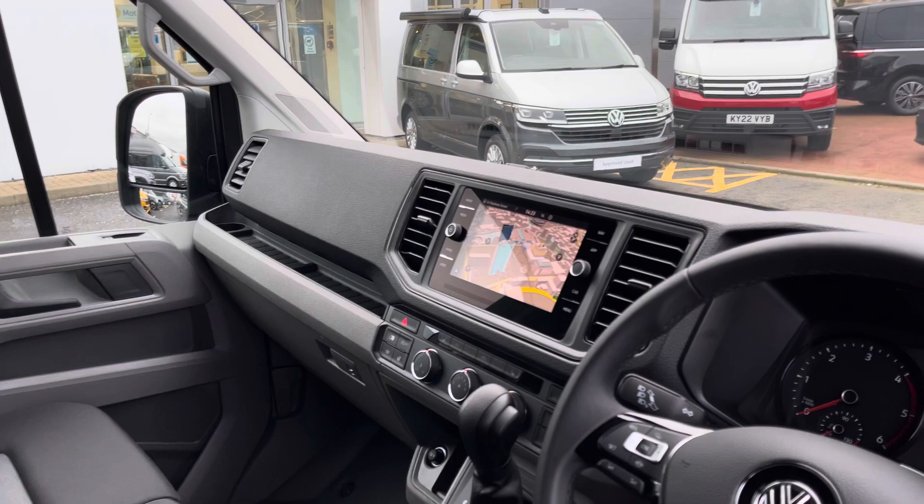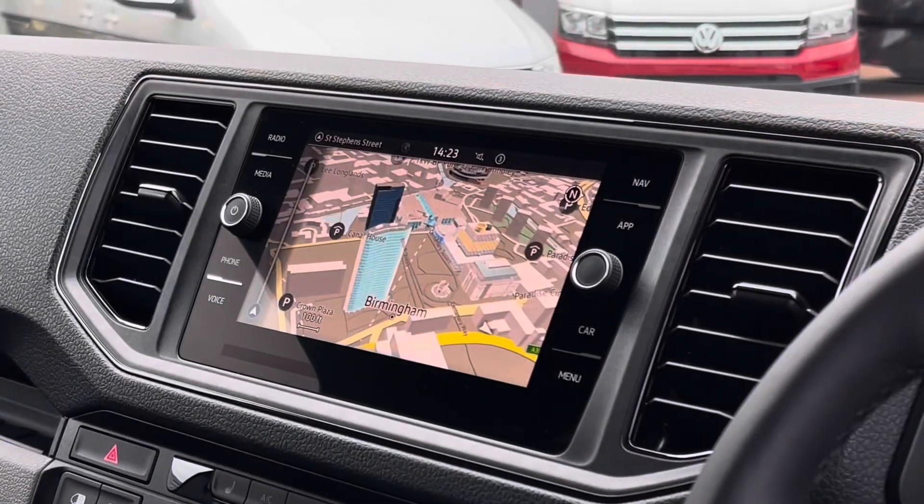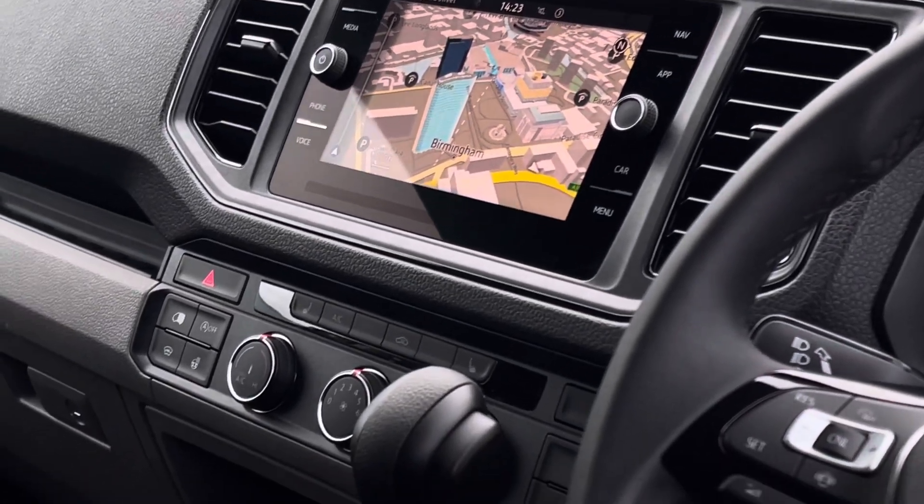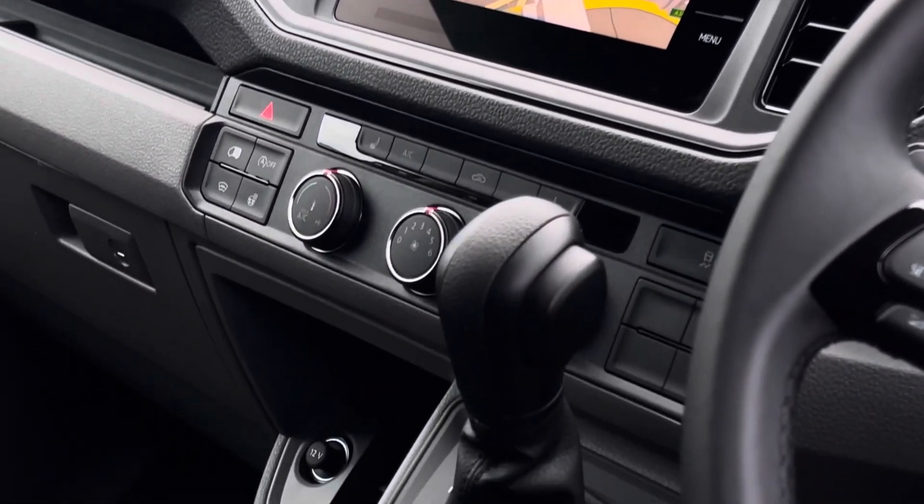There is plenty of leg space for the two front passengers as well as the driver. In the centre of the dash there is an 8 inch colour touchscreen multimedia system complete with app connect as well as navigation with 3D maps.